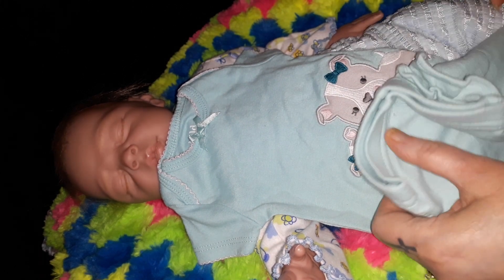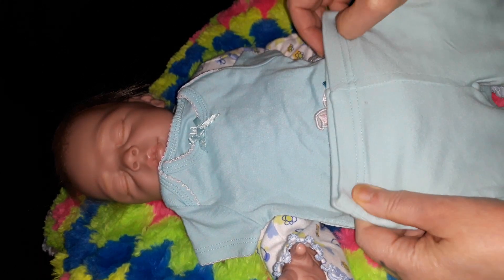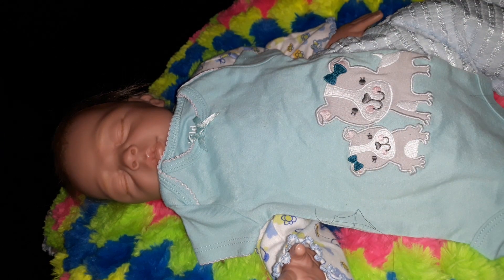It's short sleeves, and I'm hoping this fits her because she's kind of big. These pants may not be the right size — it says newborn, so we'll see.